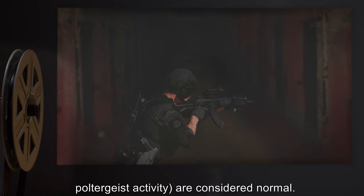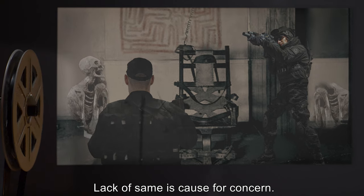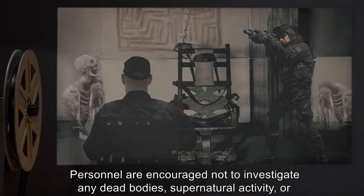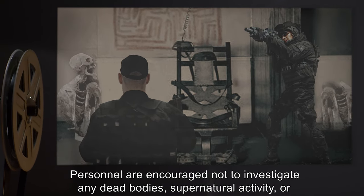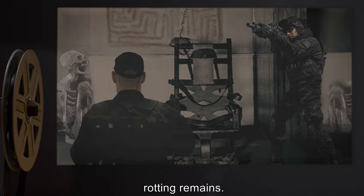Auditory and visual hallucinations — including spectral voices, bleeding walls, and poltergeist activity — are considered normal. Lack of the same is cause for concern. Personnel are encouraged not to investigate any dead bodies, supernatural activity, or rotting remains.